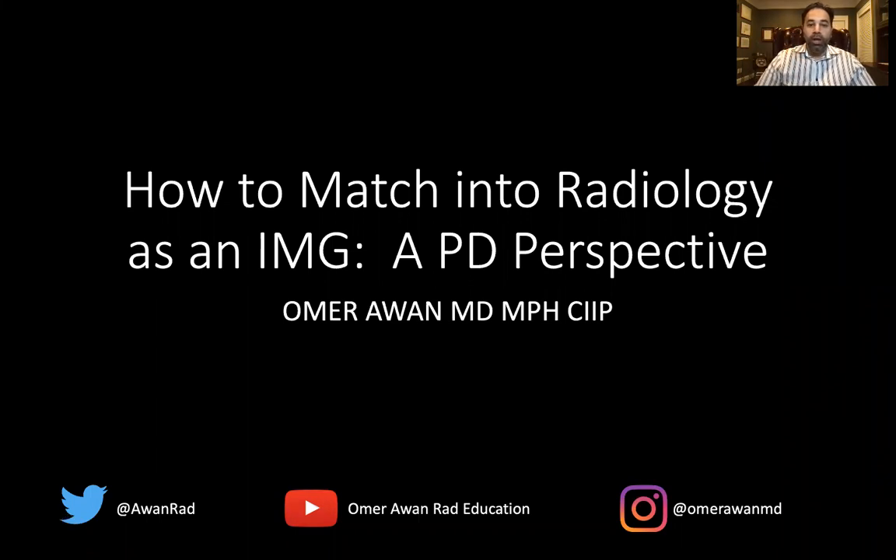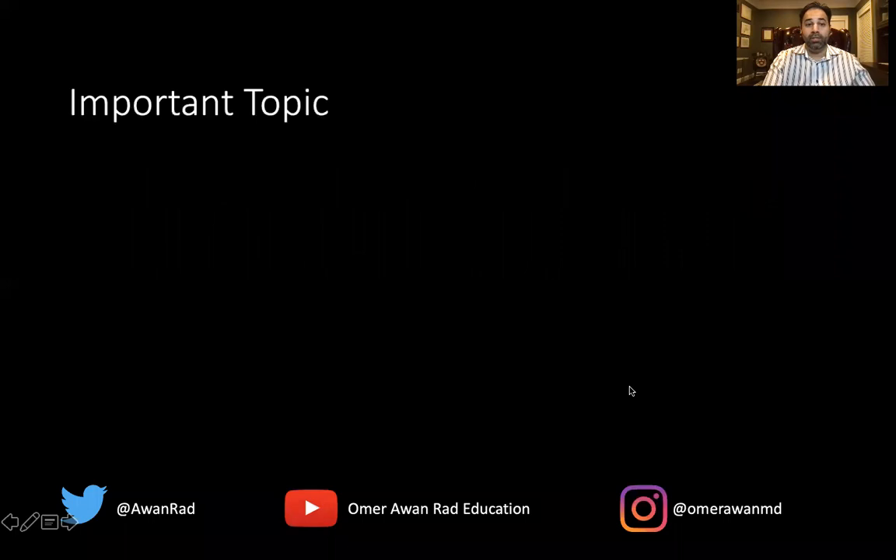Hi everyone. My name is Omar Awan. I'm the Associate Vice Chair of Education at the University of Maryland and the Associate Program Director of the Radiology Residency. I want to talk today about a great topic recommended by you guys: how to match into radiology as an IMG — as an international medical graduate — from the PD perspective. I hope this is insightful and illuminates ideas for all IMGs out there.